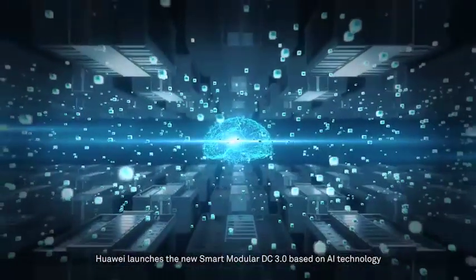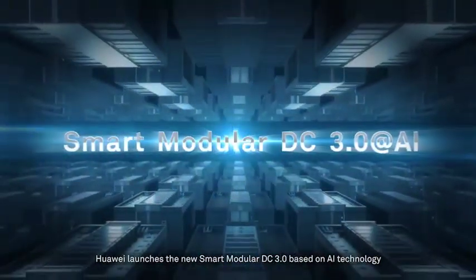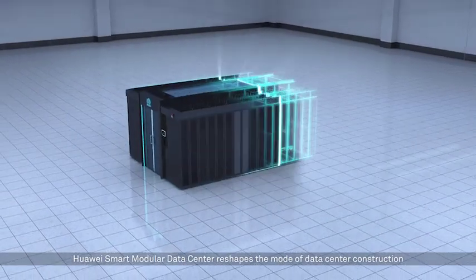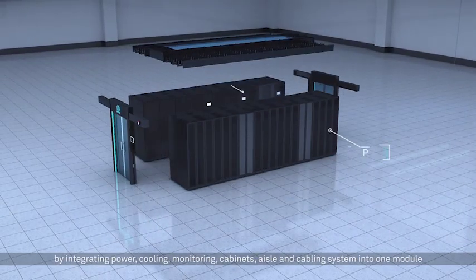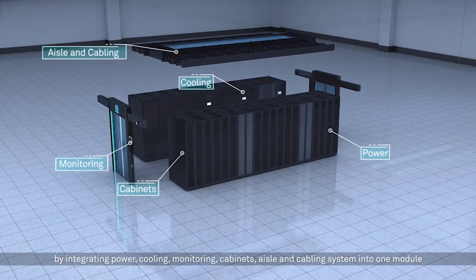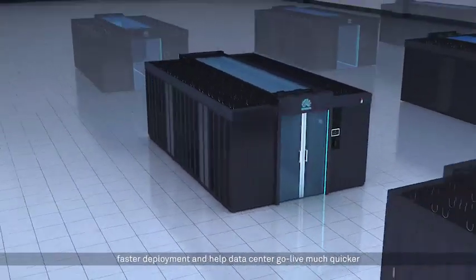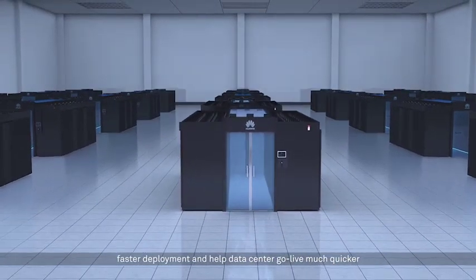Quave launches the new Smart Modular DC 3.0 based on AI technology. Quave Smart Modular Data Center reshapes the mode of data center construction by integrating power, cooling, monitoring, cabinets, aisle, and cabling system into one module. With highly modular architecture, it provides higher scalability, faster deployment, and helps data centers go live much quicker.